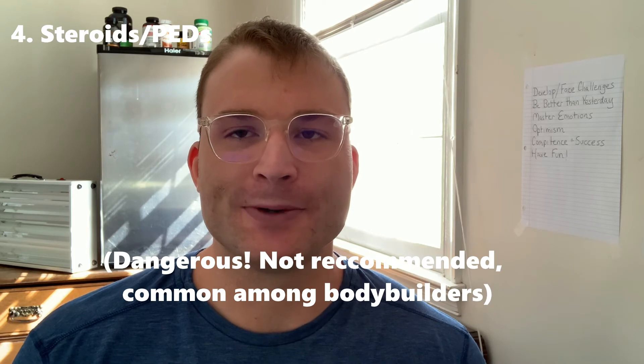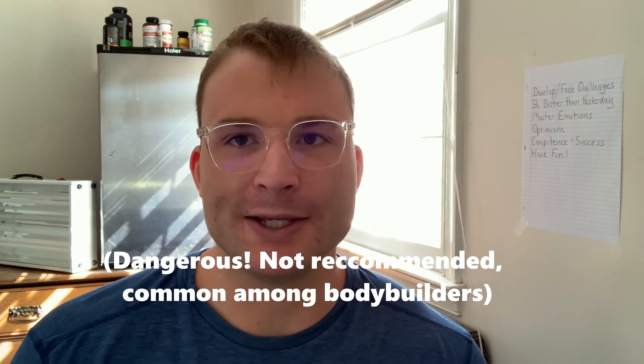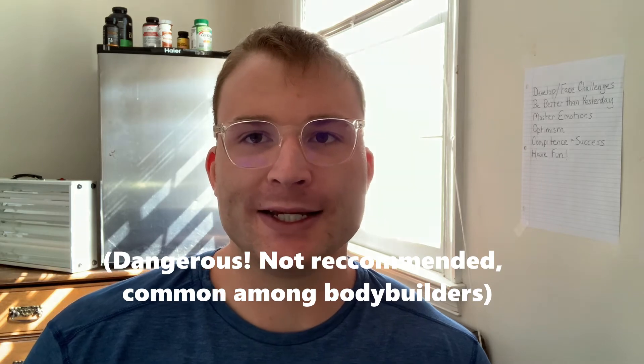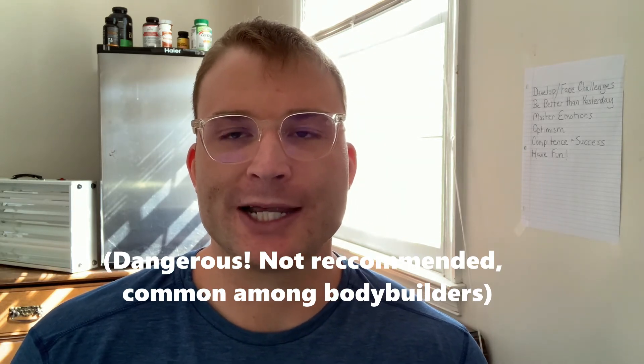Number four, we have the most controversial topic in the sports, fitness, and bodybuilding world: anabolic steroids, or PEDs — performance enhancing drugs. These obviously change the appearance of someone physically, and of course that would show up in the pictures as well.